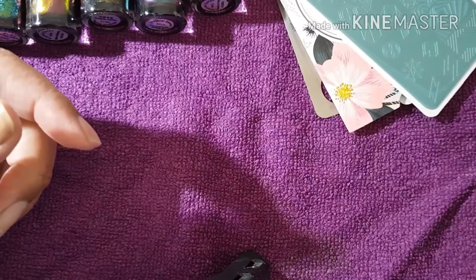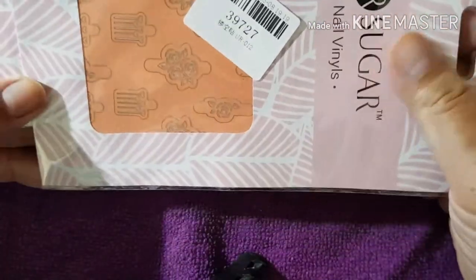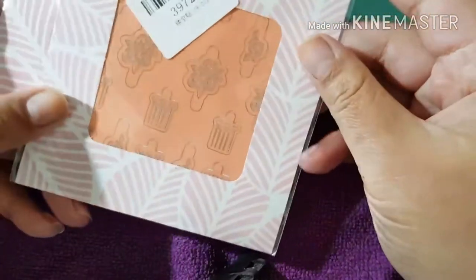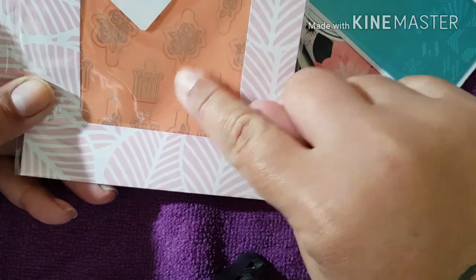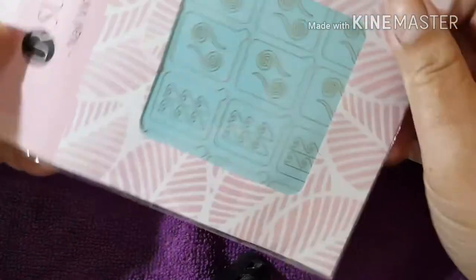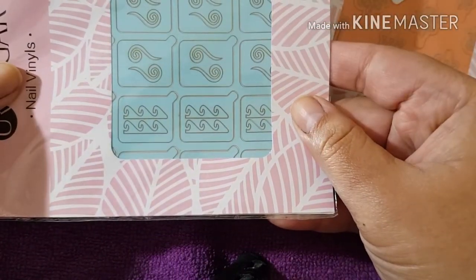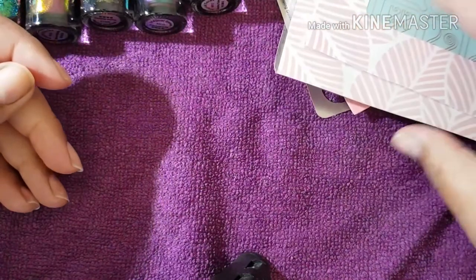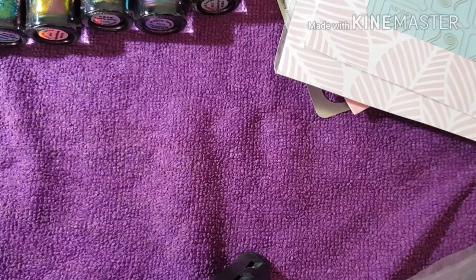Last but not least are the nail vinyls. I got this design here which has roses and hearts, and then I got this design here because it's got swirls - love love love. I'm going to pause it here and come back because I've got more stuff, and we'll do a part three of course.